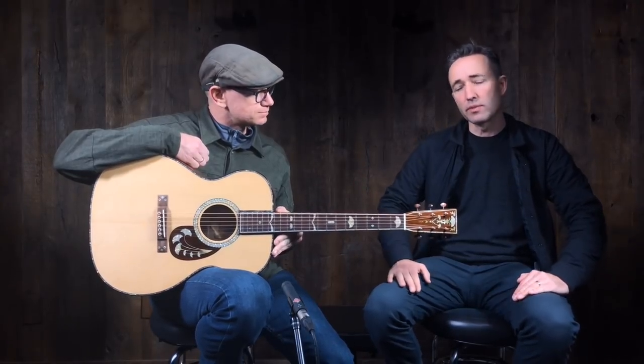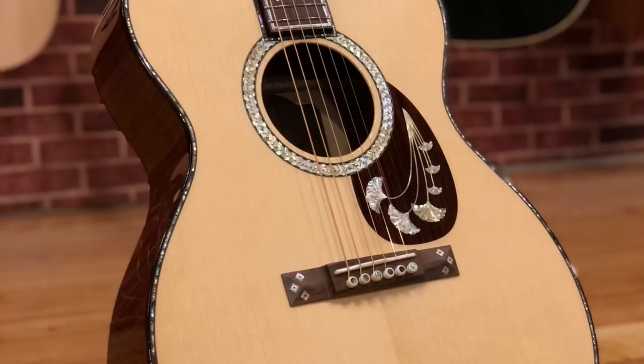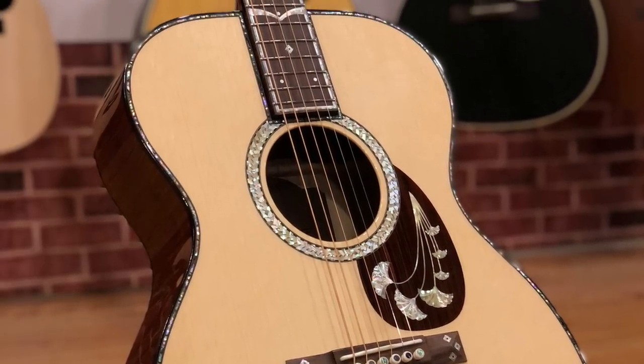At Music Villa in Bozeman, Montana, checking out what we're calling an Arts and Crafts — this is a Martin, a custom built that they do. This is, I think, the third rendition of this series called Arts and Crafts, and we'll probably put a little story of it on our website so you can read all about it.